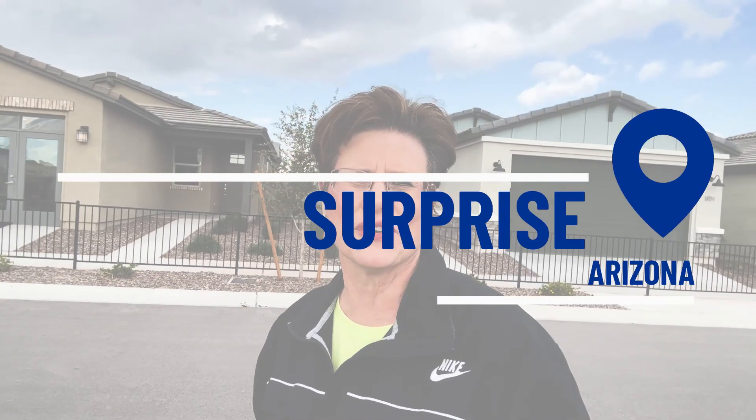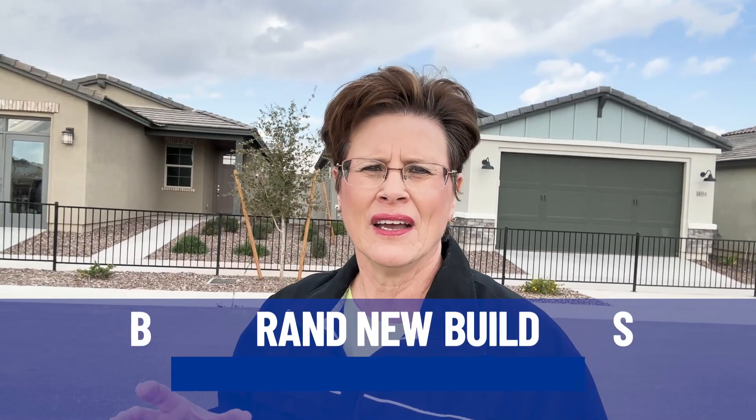It is so nice to see you again, and if you're new to the channel, thanks for being here. Let's just get to the meat and potatoes of it. We are out here in Surprise, Arizona looking at some brand new builds in Marley Park.